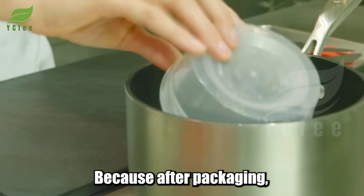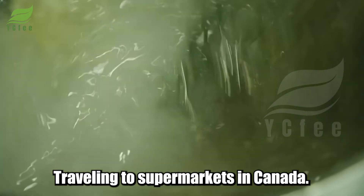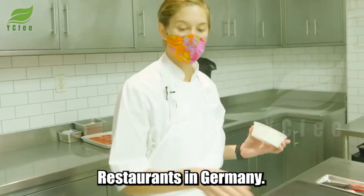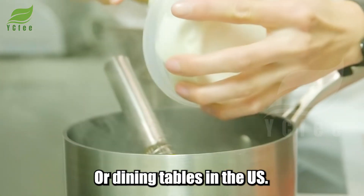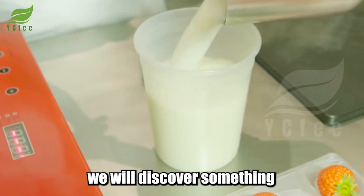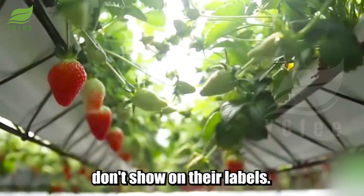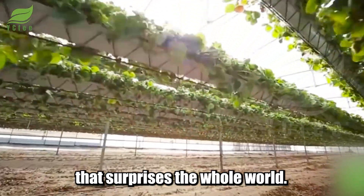After packaging, these strawberries will cross borders, traveling to supermarkets in Canada, restaurants in Germany, or dining tables in the US. Before embarking on this journey, we will discover something that these trays of strawberries don't show on their labels — and that's the part that surprises the whole world: a modern, sustainable community model.